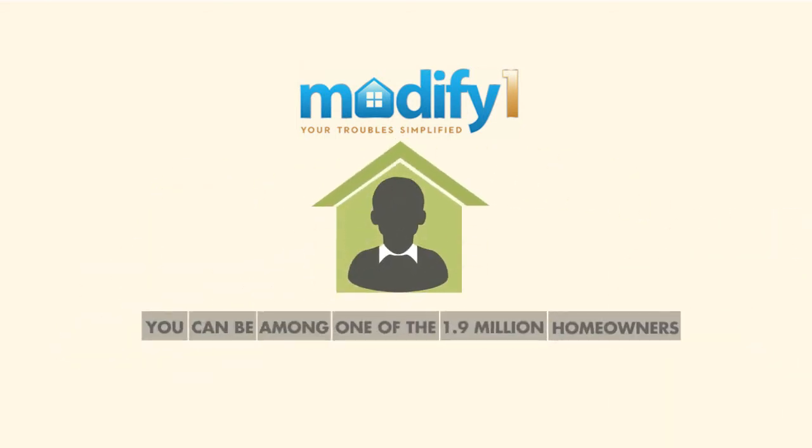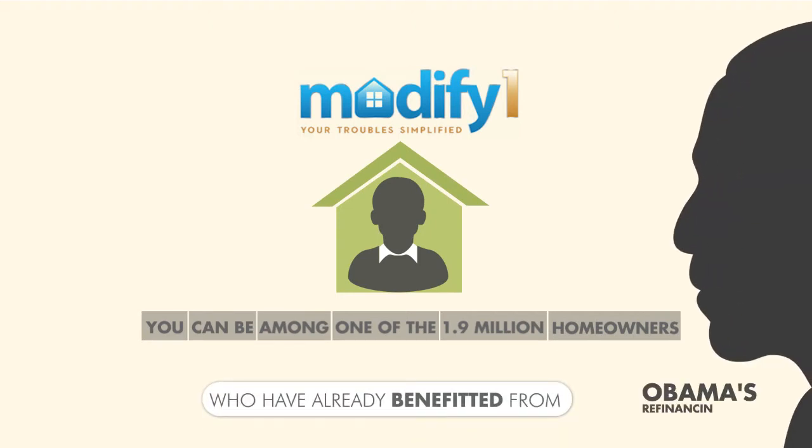You can be among one of the 1.9 million homeowners who have already benefited from Obama's refinancing plan.